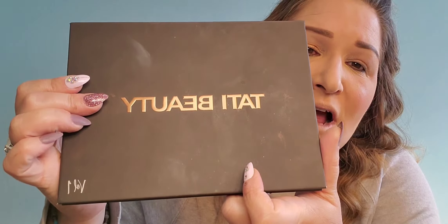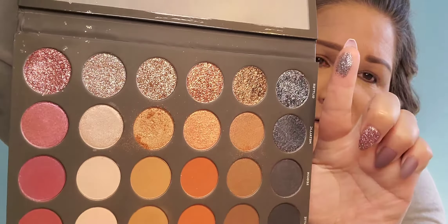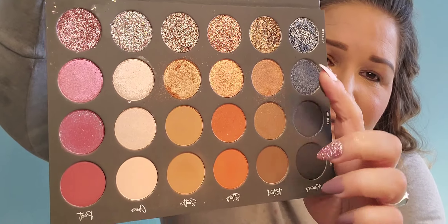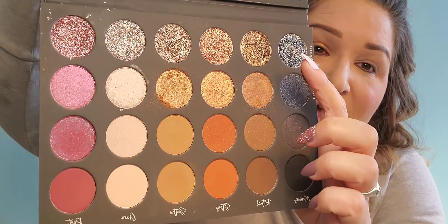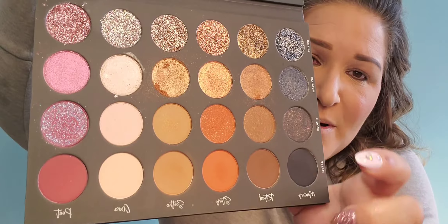The first one she gave me for free is called Tati Beauty. It's gorgeous — glitters on top, shimmers here, and mattes at the bottom. That's actually the one I'm going to be using today.